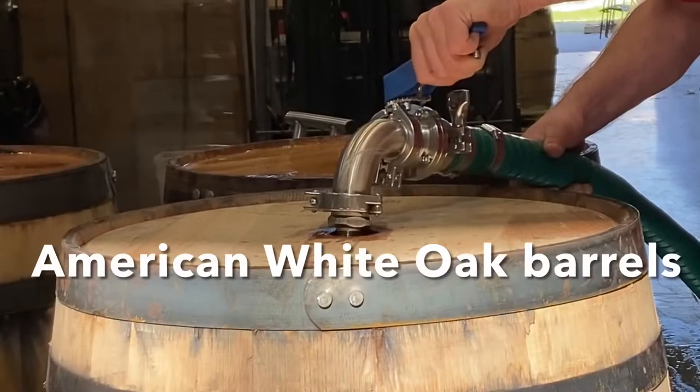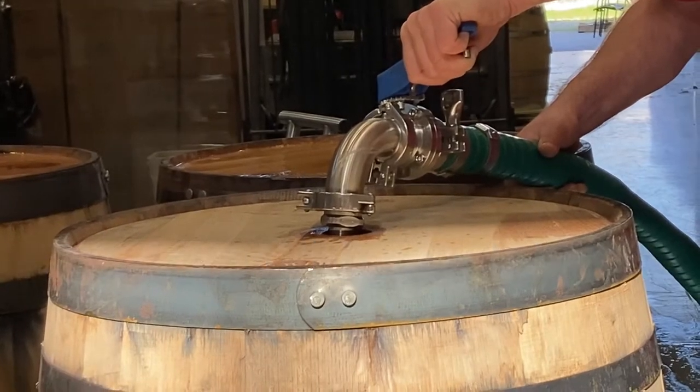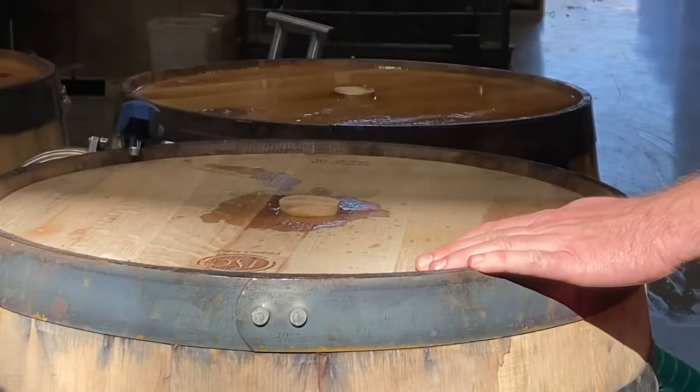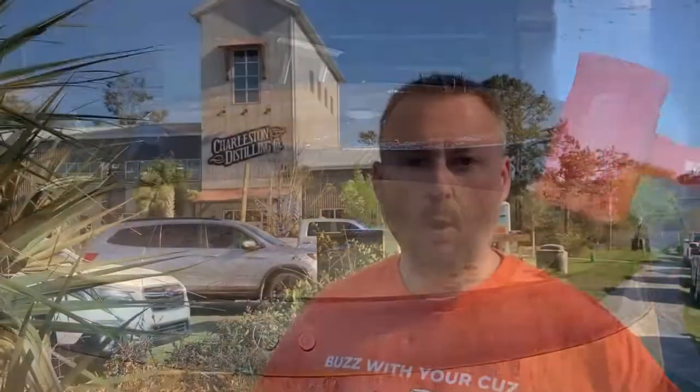This was one of our favorite stops along this road trip. You can see that they brought us in the back and did a full tour — and it was all because Cam let them know about Buzz with Your Cuz. Number one: super friendly, family-owned. They go from grain to glass right here — they distill everything on site.